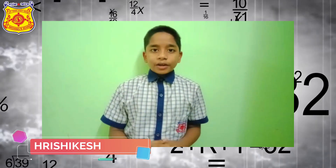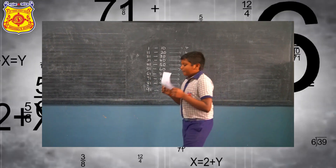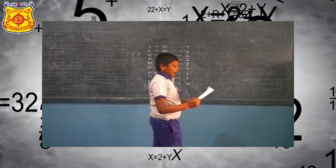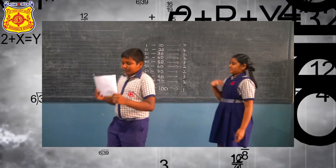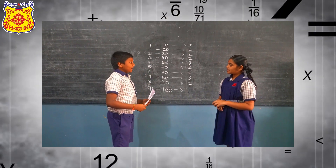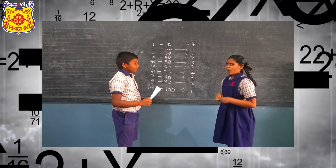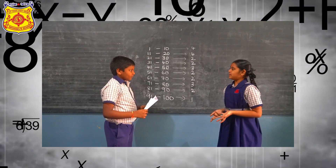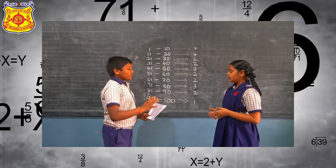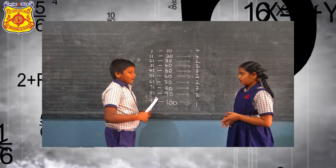Do you remember the concept of prime numbers that we learnt in grade 5? Of course, I wouldn't forget those days. There are 25 prime numbers between 1 to 100.